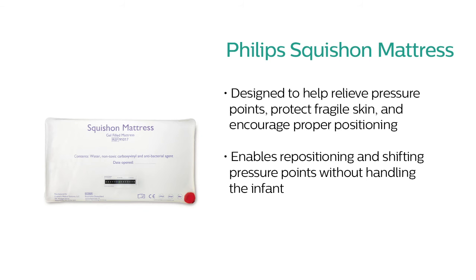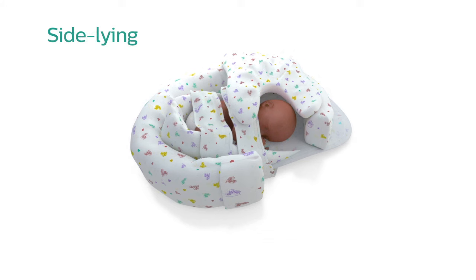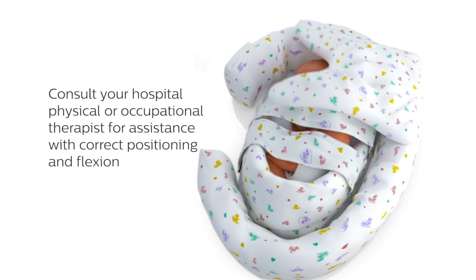Using these positioning products, you can create prone, side-lying, and supine positioning to promote infant well-being, which we cover in the next section. Consult your hospital physical or occupational therapist for assistance with correct positioning and flexion.